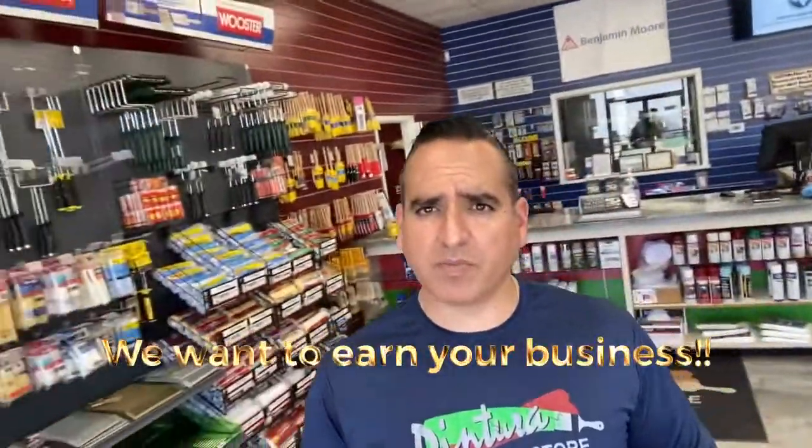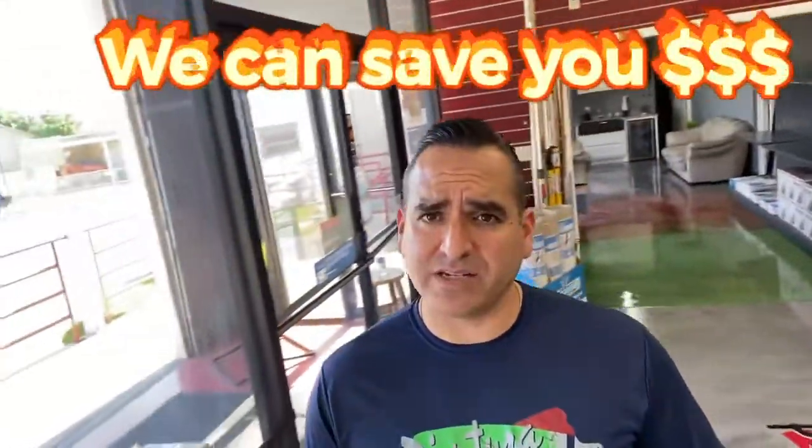Hello, everyone. This is Danny Garcia with Ventura Paint. I want to talk to our local painting contractors and businesses here in San Antonio. If you guys are currently doing business with the big box stores, we'd love to invite you out here to come see us. We'd love to sit down with you and show you how we can actually save you money.